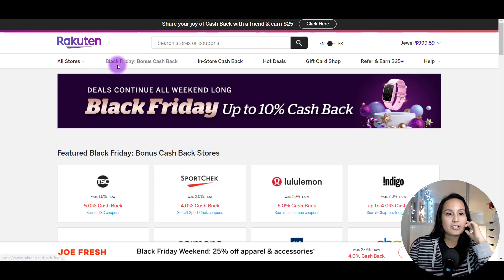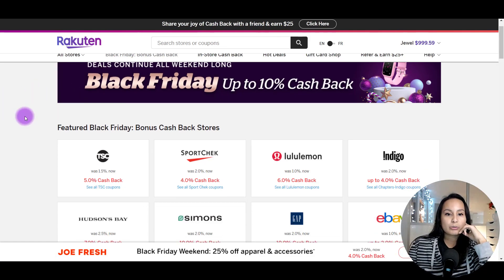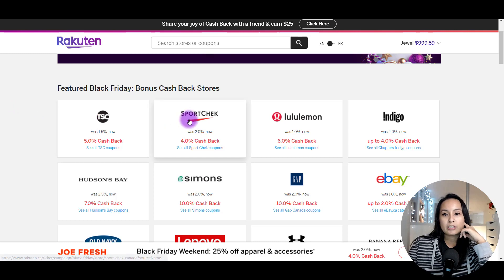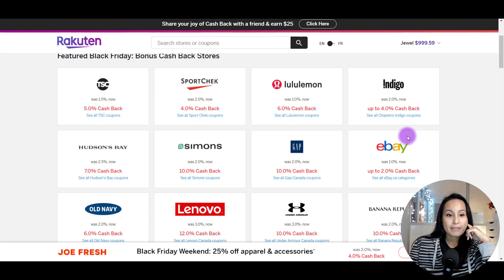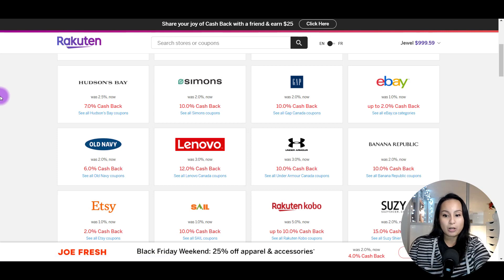They have a section here called Black Friday bonus cash back. The sale pretty much goes from Black Friday through the weekend and into Monday, and it could even be extended depending on the store. As you scroll through here, they have Sport Check, Lululemon, Indigo Books, eBay, The Gap, Old Navy, Lenovo — I used this for my laptops. My laptop was expensive, it was like $1,500, and I got cash back on it.